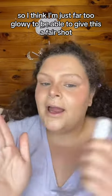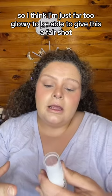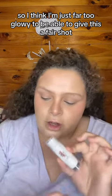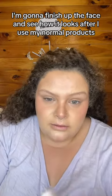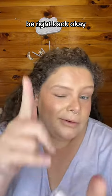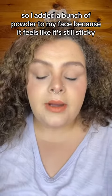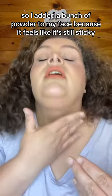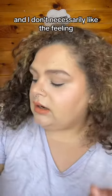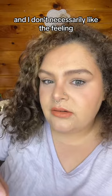I think I'm just far too glowy to be able to give this a fair shot, so we're gonna try this again in a different video. I'm gonna finish up the face and see how it looks after I use my normal products. Okay, so I added a bunch of powder to my face because it feels like it's still sticky and I don't necessarily like the feeling.